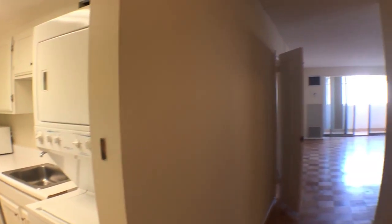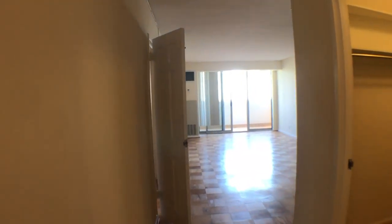We're going to go back the way we came and you're going to see the living room area. And just off to your right here, you'll have another massive walk-in closet.